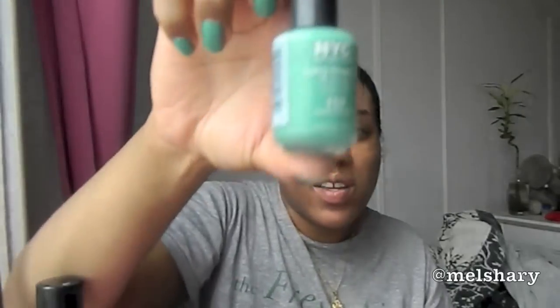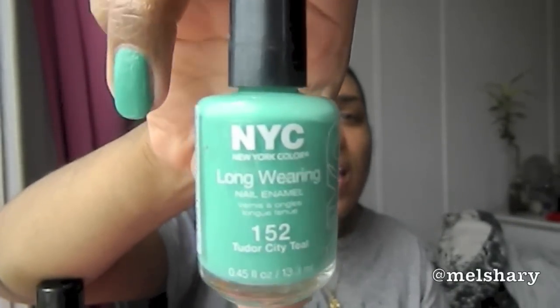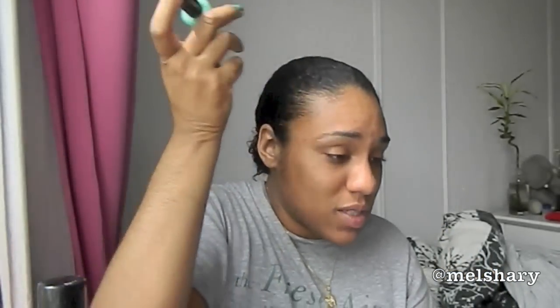As far as my nail polish — because some people will ask — today I'm wearing NYC Long Wear, color 152 in Tandoor City Teal. I hope that focuses so you can see it. This polish is super cheap; I've had it on for about four days and it's only chipped a little bit — awesome for the price. So there it is for those of you going to ask about my nails. I bid adieu to Curl Kit — no hard feelings, I still love the subscription, I still think it's great. Alright, I'll talk to you guys later, bye!